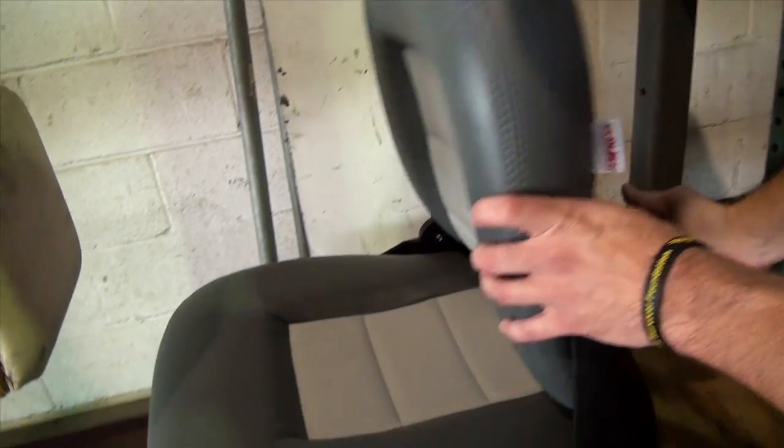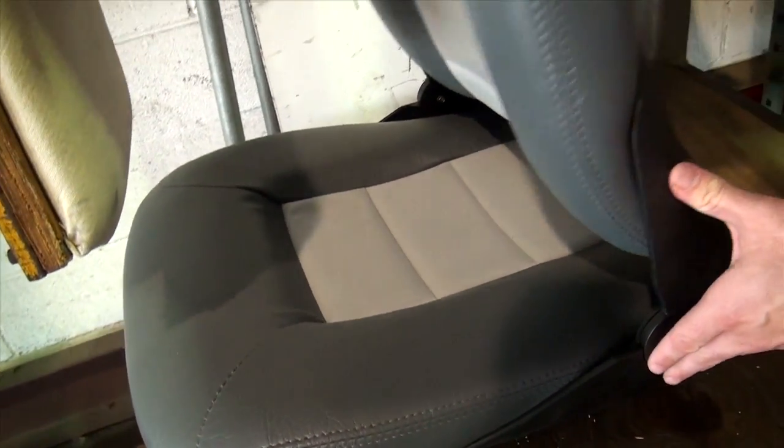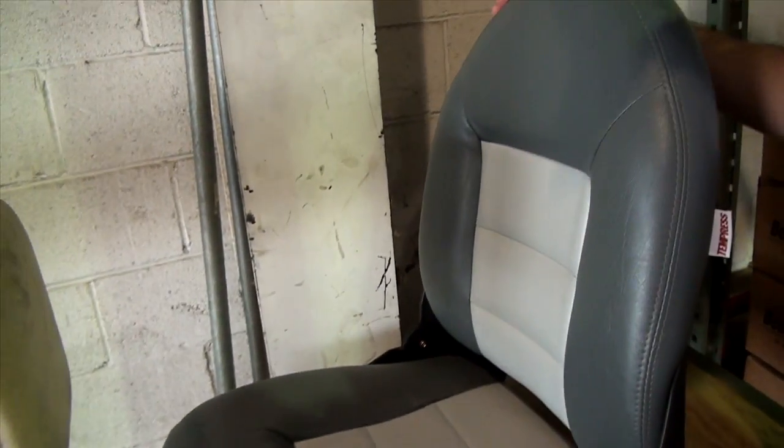What we're testing for here is to assure that the product doesn't have any deformation. As you can clearly see, the product is in pristine condition and ready to be shipped.